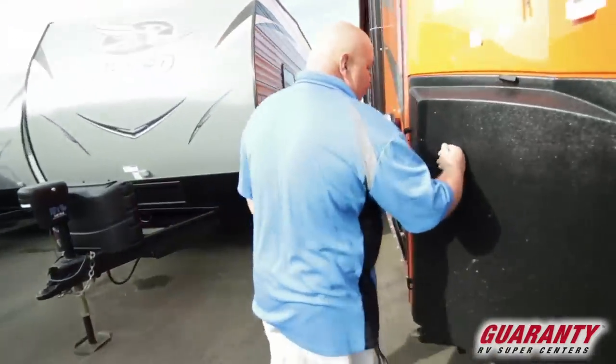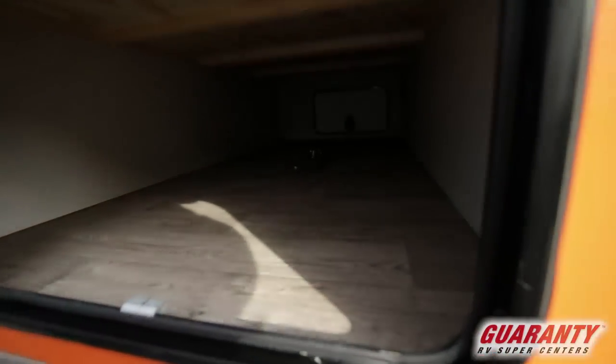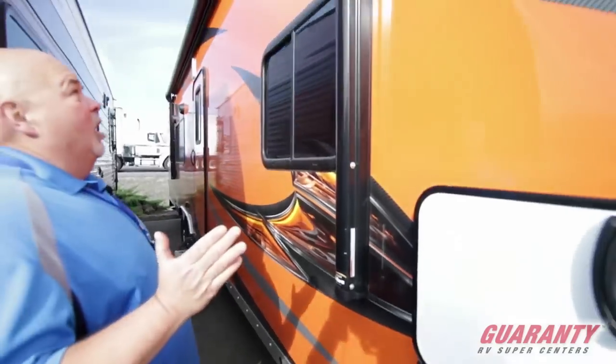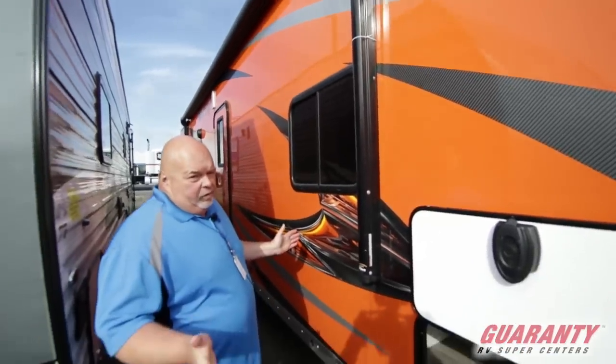Here's the other propane tank — remember you get them full and ready to go when you buy from us, plus two batteries. Here's the other side of the pass-through area, just tons of space. And look at this electric awning — it must be 20 to 25 feet long, because the overall length of this unit is 36 feet.